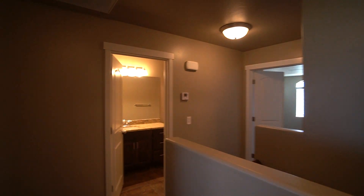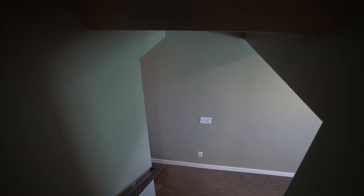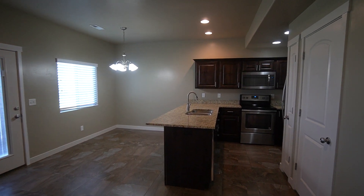Well, that concludes our video tour. I want to thank you so much for joining us. Once again, this property is located in Layton, Utah, at 1117 West 2875 North. It's a three-bedroom, two-and-a-half bathroom property, and it can be your next home. Just head on over to our website, westpropertymanagement.net, and fill out an application. Thanks so much, bye.